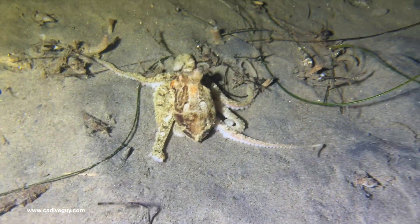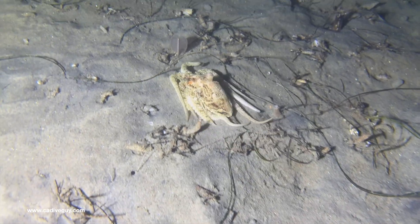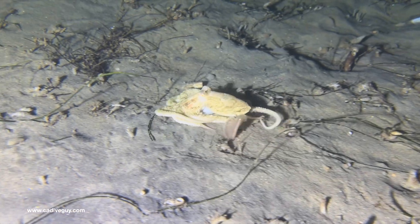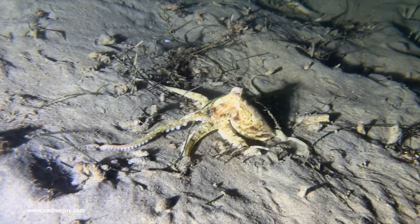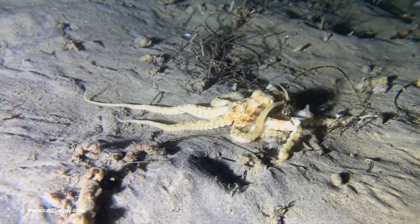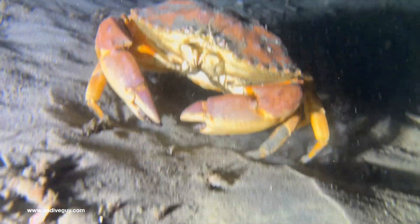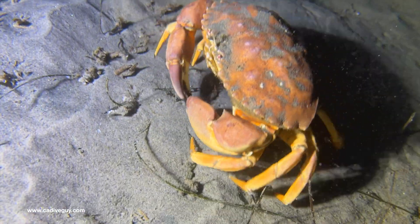Another octopus as we continued on our way back to shore — this one was tiny, about the size of my hand. Here's another red crab; I assume this one's a male. I can't really tell other than knowing that if it's holding eggs, I assume those are the females.